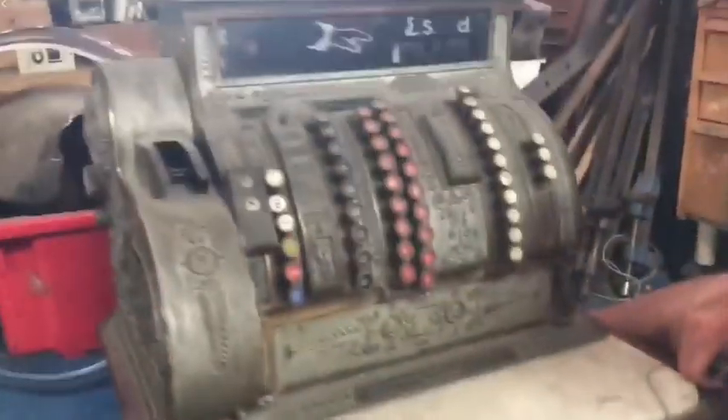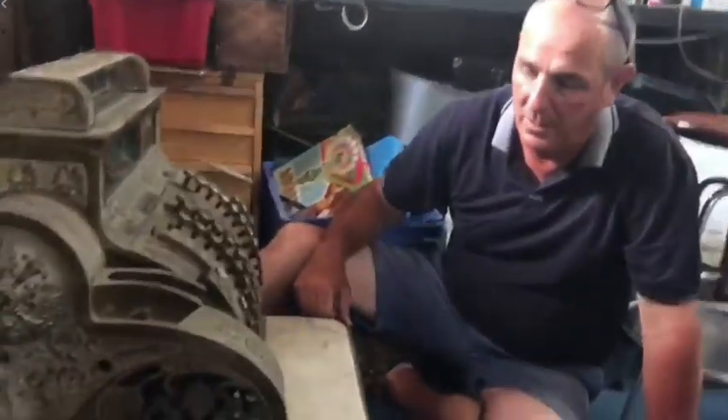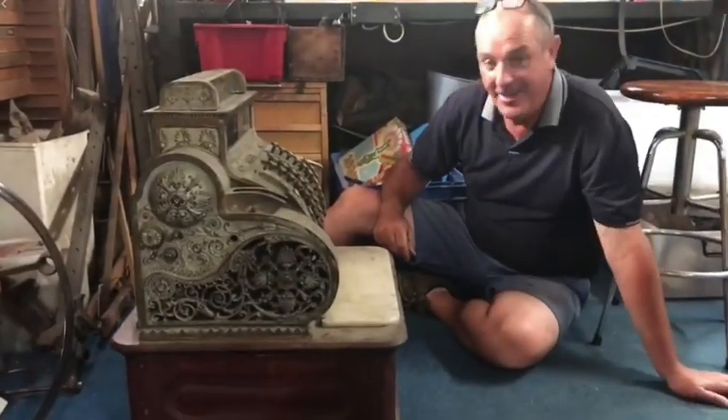It's pretty cool. Once we give it a good clean and a service, we'll have it out for sale. But I've never had one this big. It's huge - look how big it is compared to me. And it's bloody heavy.